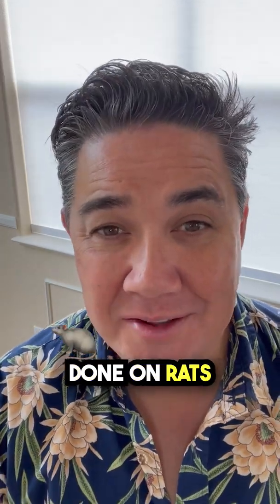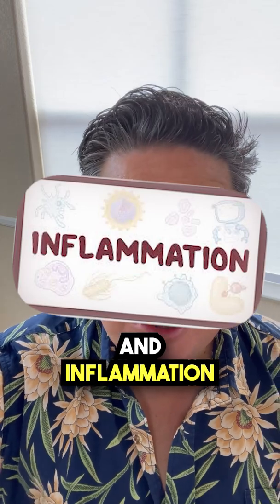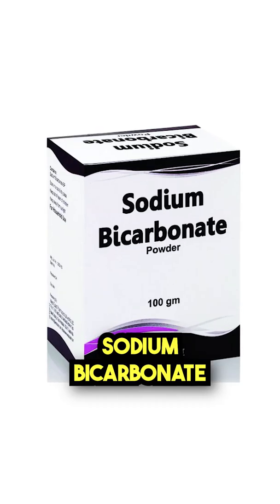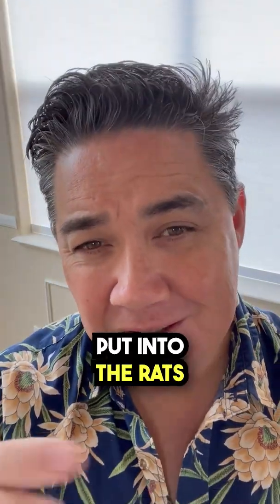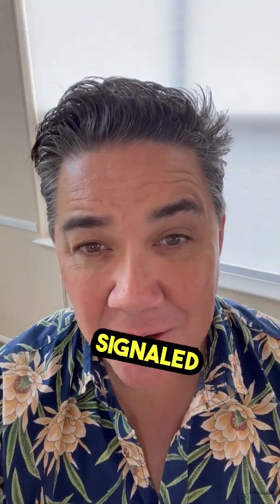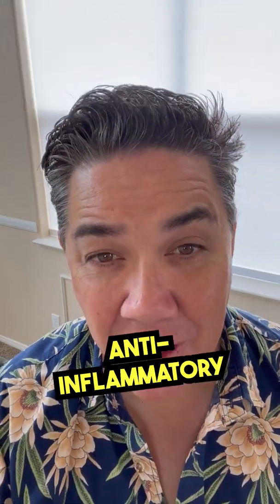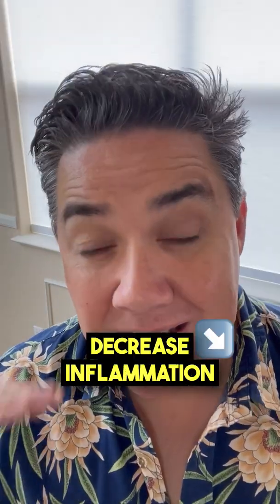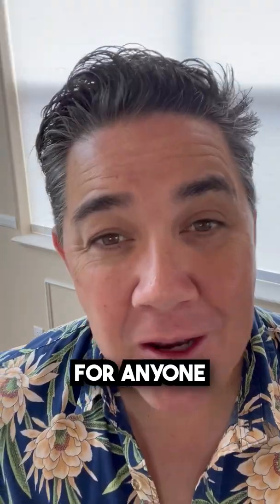There was a study recently done on rats, and what they found is that it was able to control insulin and inflammation a lot easier. Early research shows that when sodium bicarbonate, also known as baking soda, was orally given to the rats, it showed that the mesothelial cells of the digestive tract signaled to the spleen to increase the synthesis of anti-inflammatory immune cells. So, if we could decrease insulin along with decreased inflammation, that is a home run hit for anyone with type 2 diabetes.